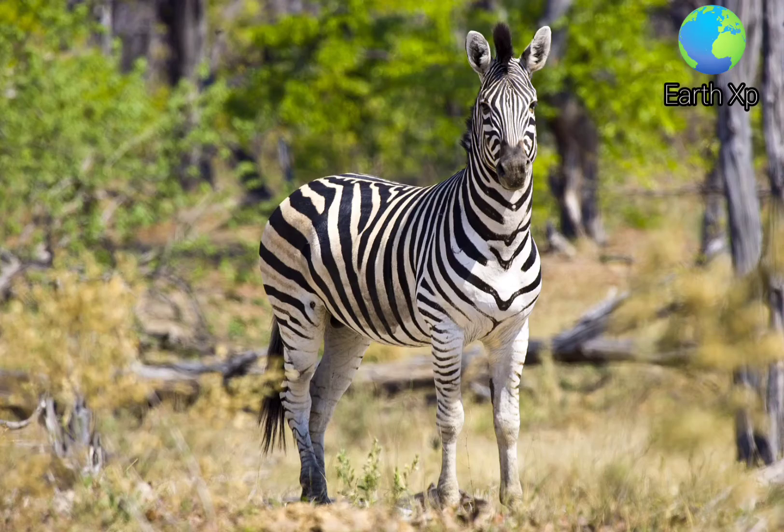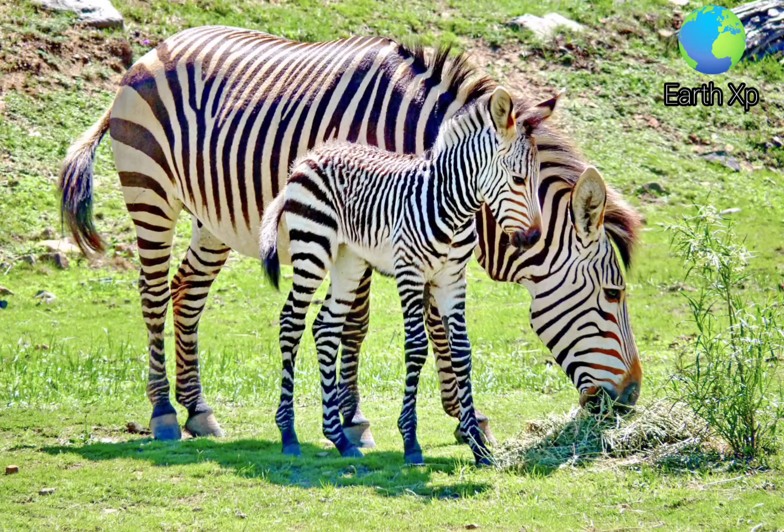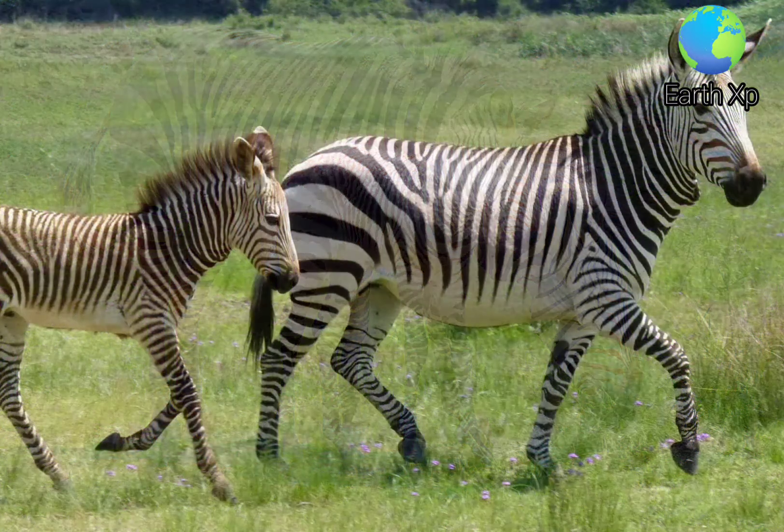Zebras may spend seven hours a day sleeping. During the day they sleep standing up, while at night they lie down.